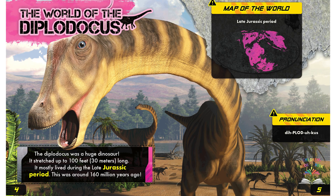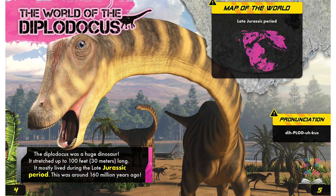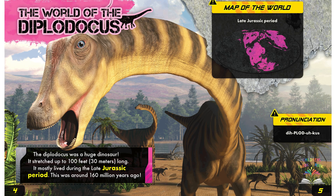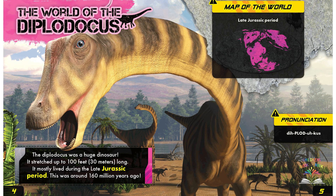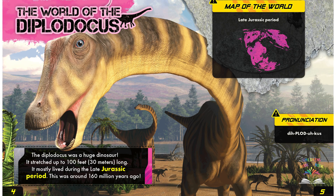So pronounce it — repeat after me: Dih-plore. Dih-cus. One more time: Dih-plore. Dih-cus.